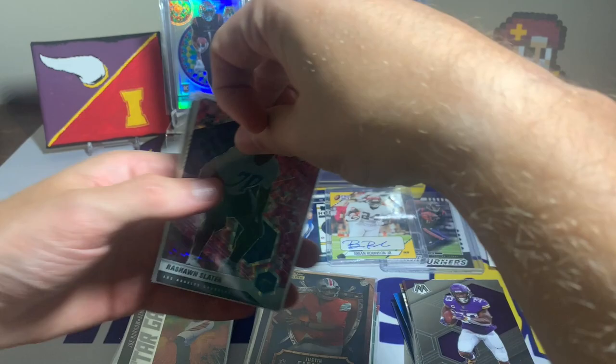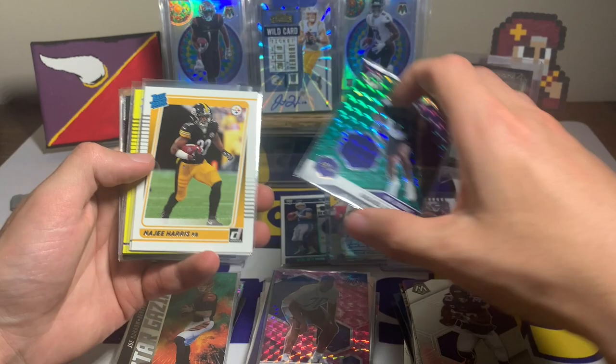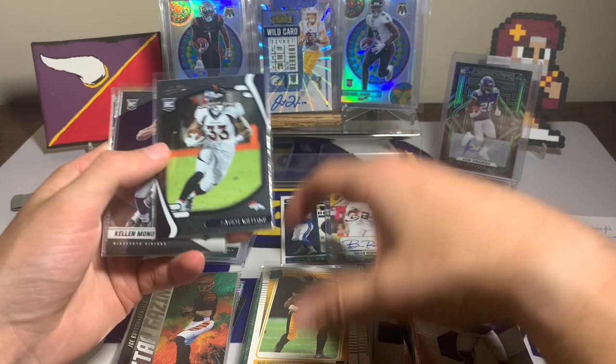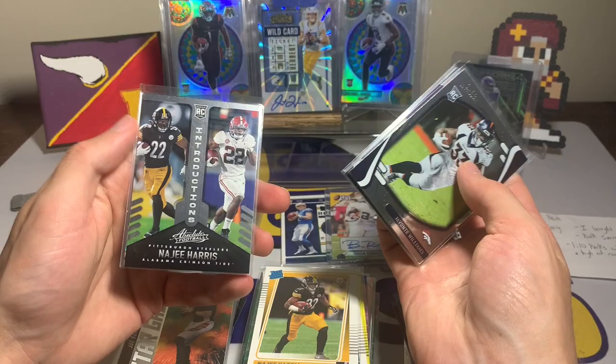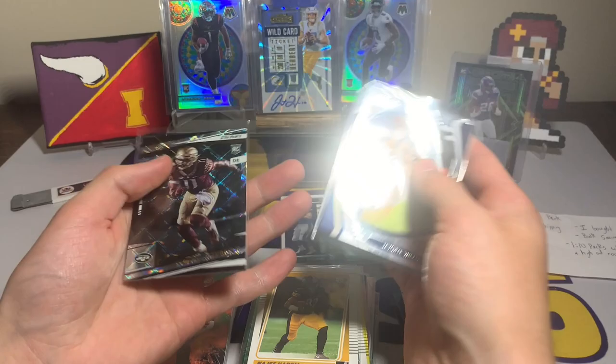That one felt like more base, but we still got some Mosaic which I like. Here are the rookies: Rashawn Slater rookie card for the Chargers, Rashad Bateman with the green from Mosaic — I like it, NFL Debut Najee Harris, Jalen Waddle, and an Amir Smith-Marsette yellow rated rookie. We also have a Javante Williams, Kellen Mond, Rashad Bateman again, another Najee Harris, and Jermaine Johnson with the Extra Points from Prestige 2022.